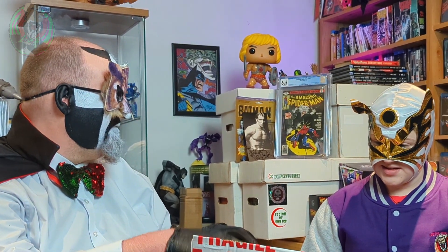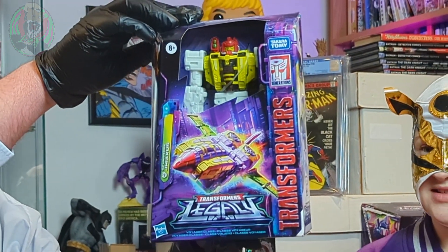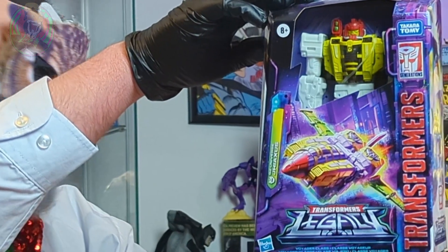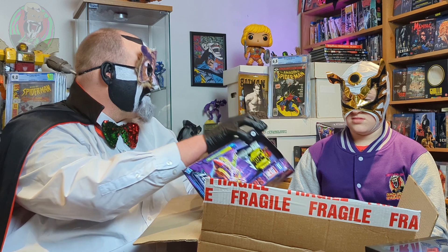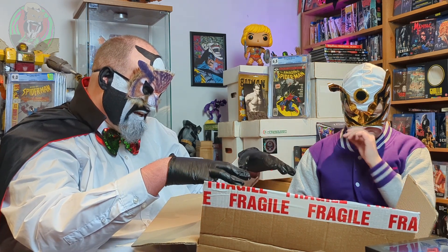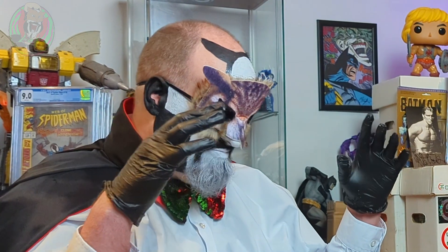I wanted this one for ages but I wanted to wait until it was on sale so I get a really good price, and I did — I think it was only about £12.99 or £13. Boom! G-Axis. G-Axis was originally created for the Generation 2 Transformers comic in the mid-90s and he didn't have a toy. And it's cool because finally we've got a G-Axis toy that's in the proper colours. He looks perfect. He's awesome.